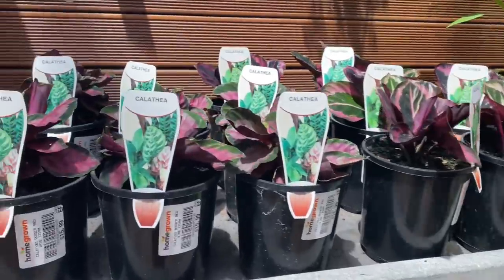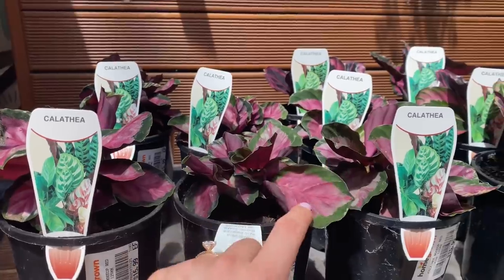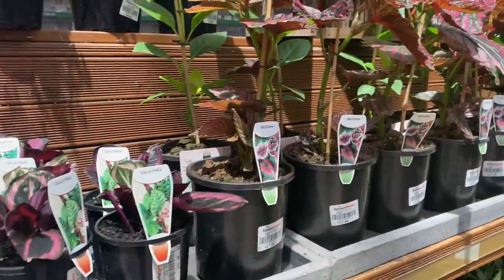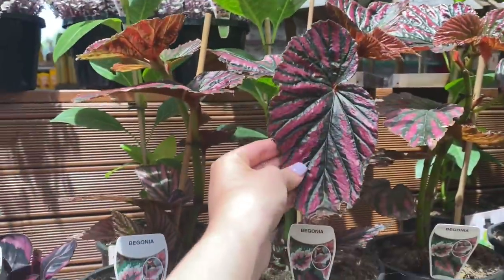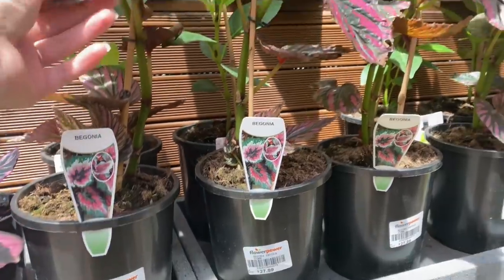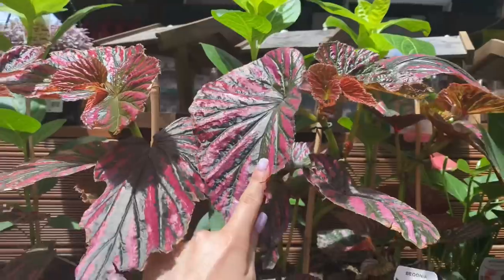Over in this section we have some Calatheia. These are the Calatheia roseo pictures for $16 — beautiful but a bit of a diva. Look at these — we have beautiful Begonia leaves. This is just called a Begonia exotica; I'm guessing it's some sort of Begonia Rex. But look how big these leaves are!